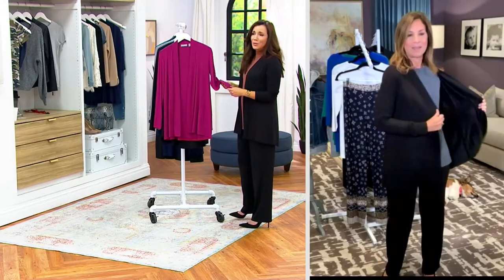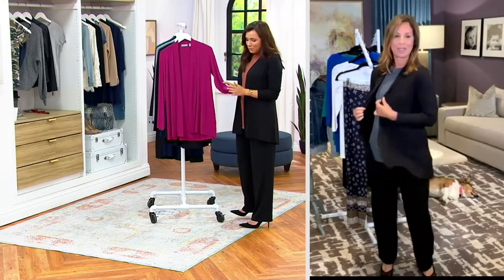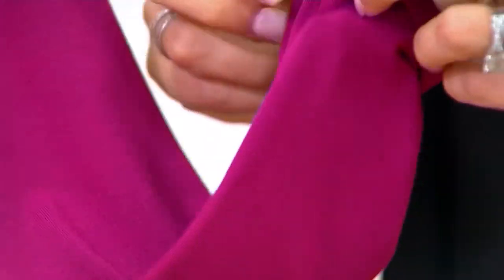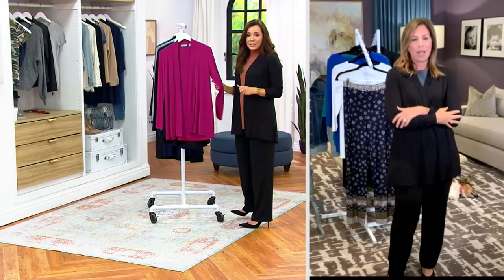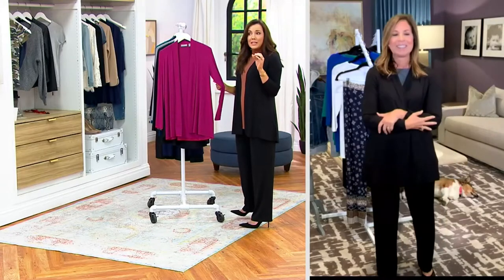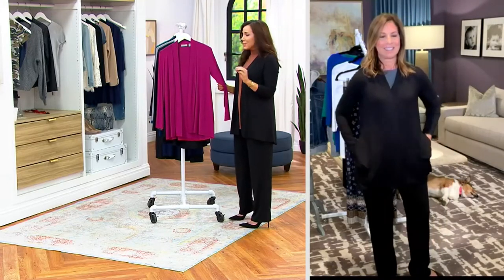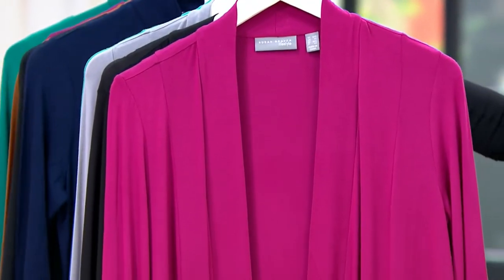This particular cardigan is new — you're seeing it for the first time at the lowest price it's going to be for months. When Susan and I say goodbye in less than an hour, this price goes right up. We did this price only for this show — five easy payments of $10.66.